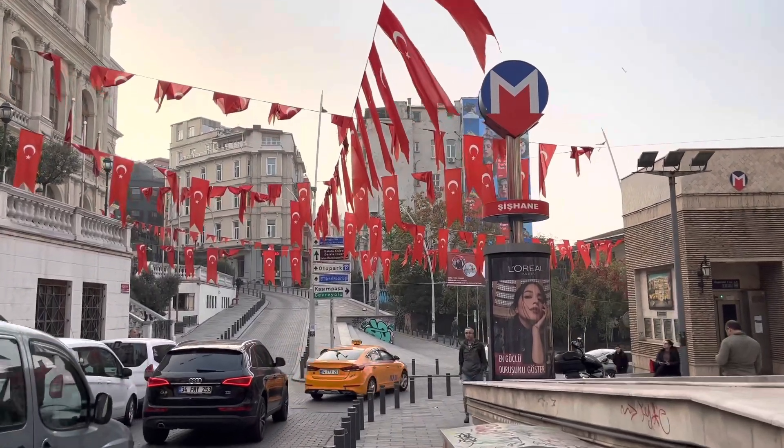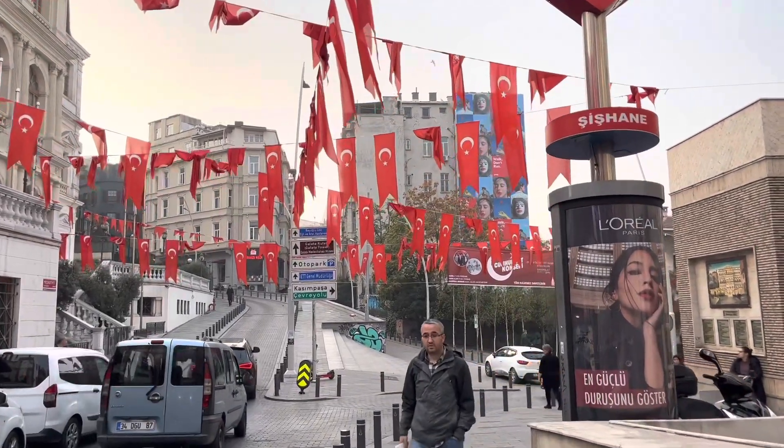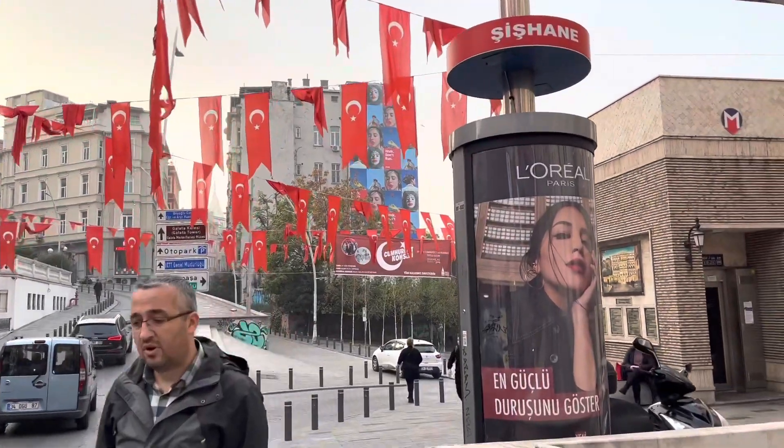Once you arrive in Turkey, your national flag will be marked, and if you look at your own country, your national flag will be displayed.